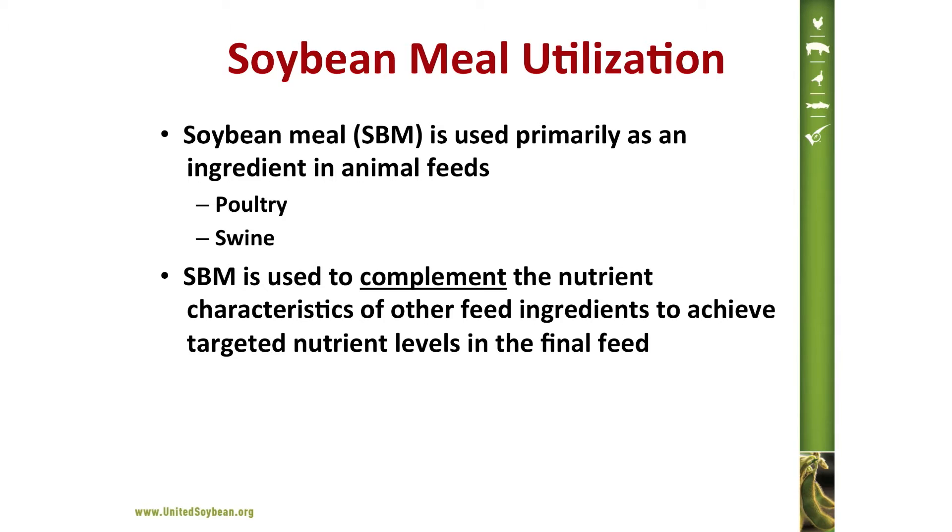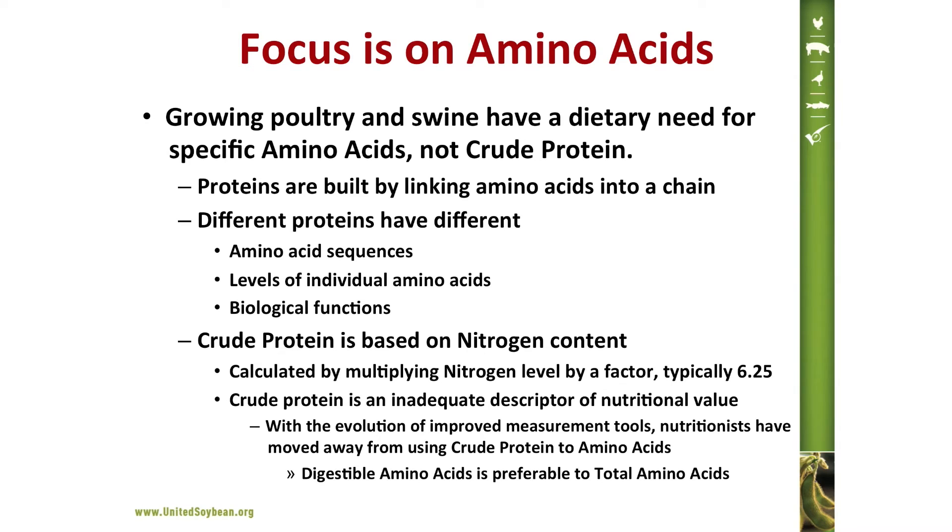Soy meal is used primarily as an ingredient in animal feeds, and in this application poultry and swine represent over 75% of total usage. Soy meal finds usage in feeds because it complements the nutrient characteristics of other feed ingredients and enables nutritionists to achieve targeted nutrient levels in the final feed. Growing poultry and swine have a dietary need for specific amino acids, not crude proteins.